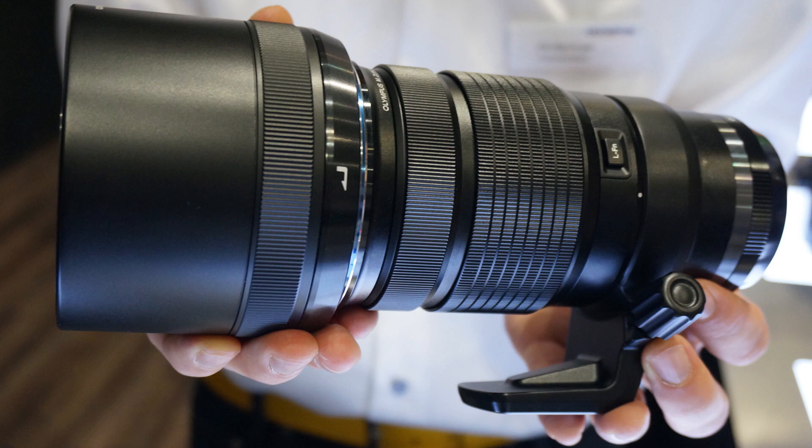Coming up next is something you don't hear a lot from this company, but a lens that a lot of people wanted was a really good prime telephoto — and they got this with the Olympus Digital 300mm f/4. It's going to be kind of expensive, but if you're on this system it's definitely going to be worth the price because it's been highly demanded. On an M4/3 body it's basically equivalent to a 600mm f/4, and it has built-in image stabilization promising six stops of shake reduction.